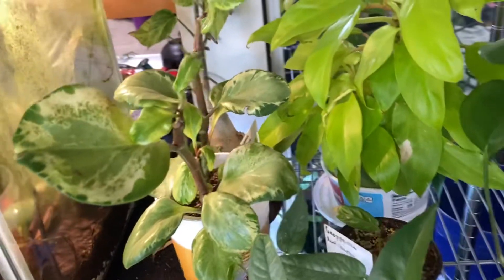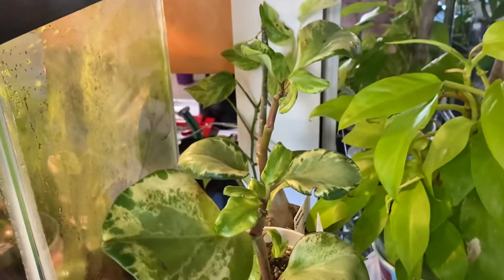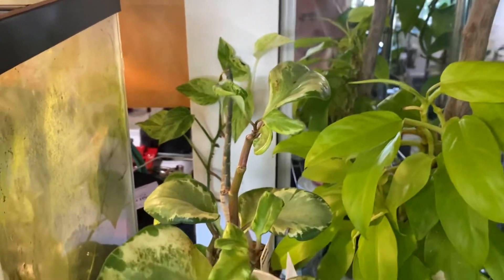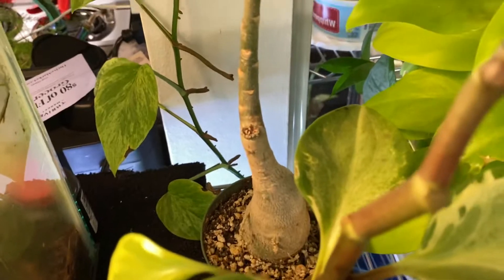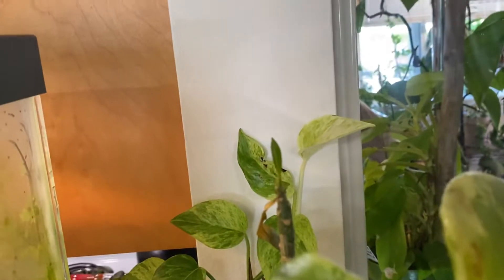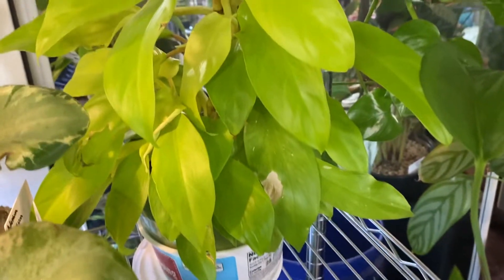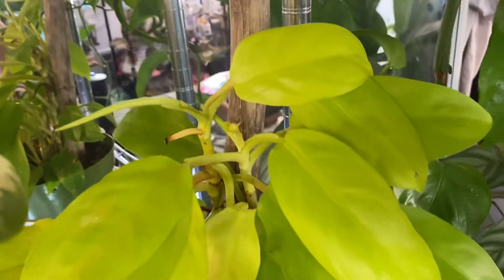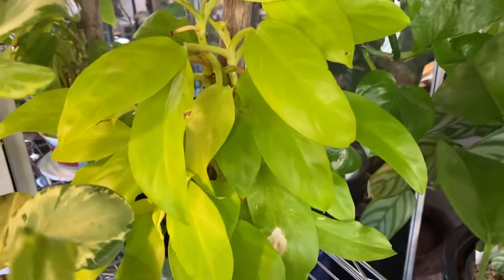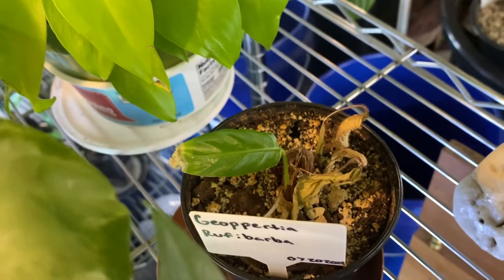Peperomia obtusifolia variegata, which thrips love to eat. My adenium desert rose has one tiny leaf and everyone wants to skip these. Lemon lime philodendron — the upright — the mother plant of that little baby I showed you. Got another tiny little seaboo blue. Geopersica roof of barba that looks like ass.